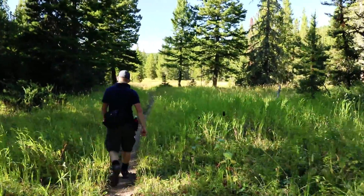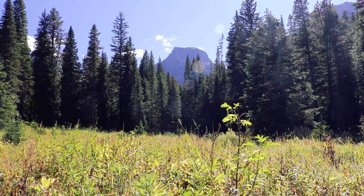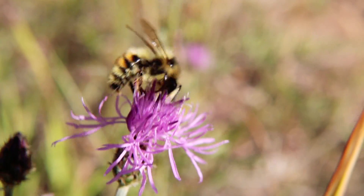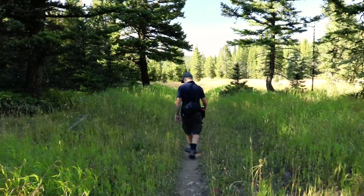While our research expeditions take us far and wide in search of ants and other wildlife, we are lucky to have amazing landscapes right in our backyard. The mountains of southwestern Montana are home to many fascinating plants and animals, including ants, if you know where to look.